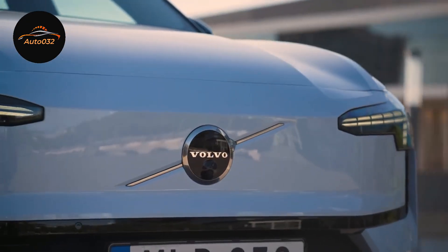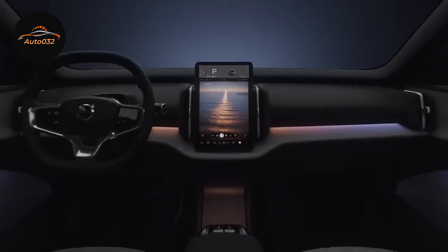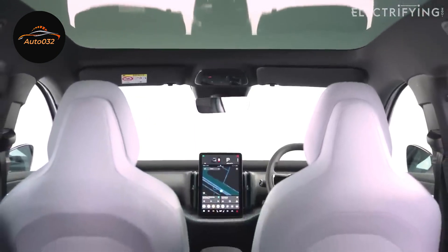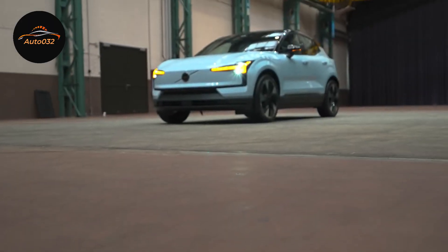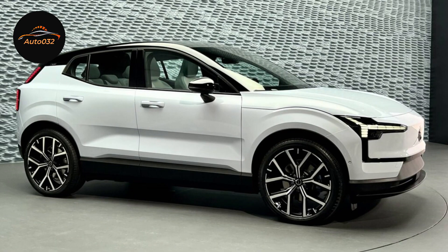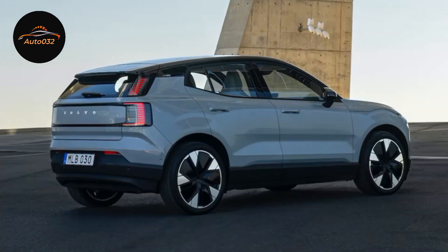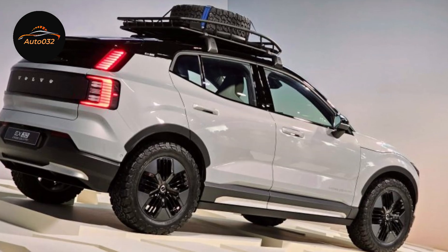Every Volvo EX30 arriving on US roads will be powered by a 69 kWh battery pack — 64 kWh net usable — but buyers will have their pick of two electric motor configurations. The single motor extended range setup uses a single 200 kW motor driving the rear wheels, producing 268 horsepower and 253 lb-ft of torque. It'll sprint from 0 to 60 mph in 5.1 seconds, or cruise for up to 275 miles of range, depending on how aggressive you are with the throttle.